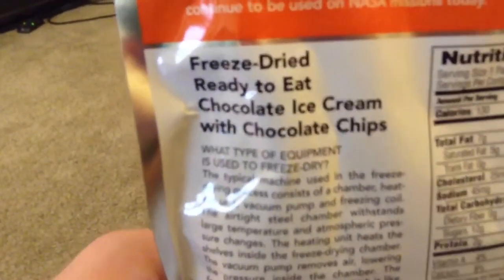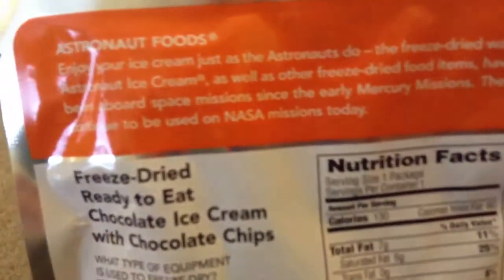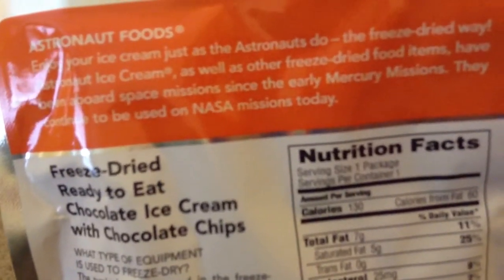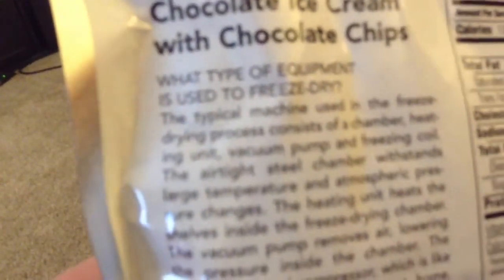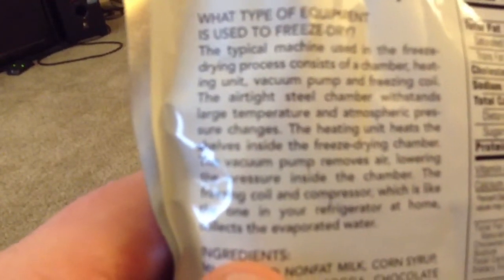It's got an expiration date of August 17th, 2015, and says 'Enjoy our astronaut foods — enjoy your ice cream just as the astronauts do, the freeze-dried way.' Astronaut ice cream, as well as other freeze-dried food items, have been aboard space missions since the early Mercury missions and they continue to be used on NASA missions today. So this is the ice cream that the astronauts eat. It's freeze-dried, ready-to-eat chocolate ice cream with chocolate chips.